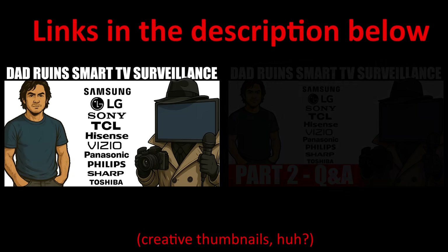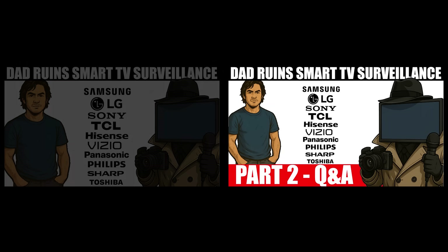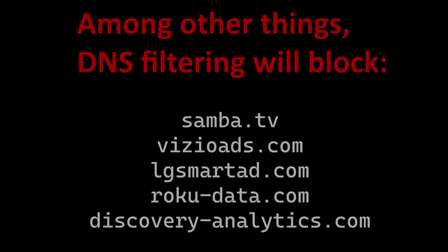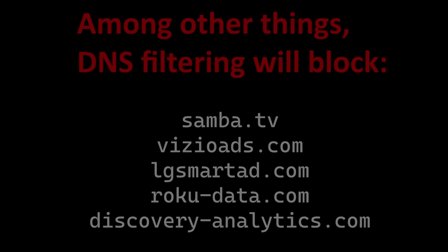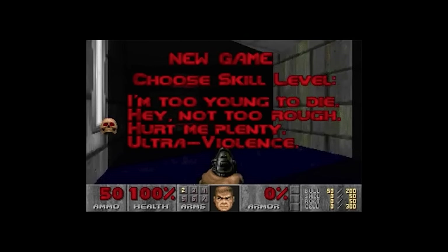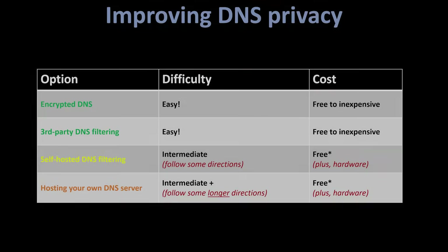And your smart TV gets the digital equivalent of having its mouth duct-taped shut. If you haven't watched part one and part two of my smart TV surveillance videos, I highly recommend them. DNS filtering is also good as a backup in case you don't trust the manufacturers to honor your settings. Generally, you can pick from solutions that are free, free with an asterisk, and a subscription that's relatively inexpensive.